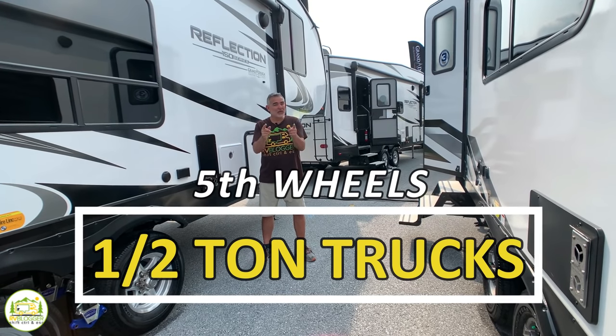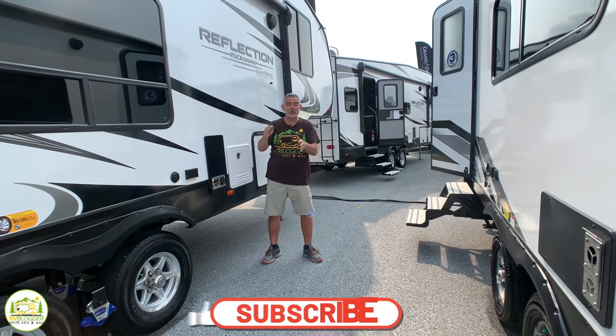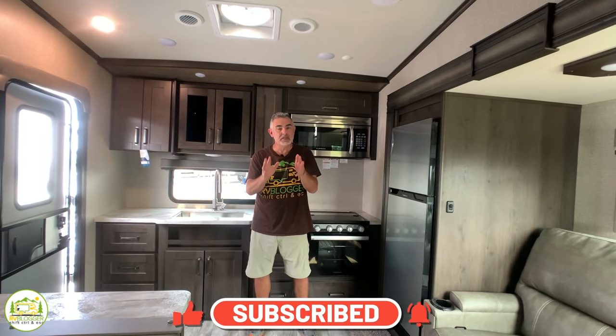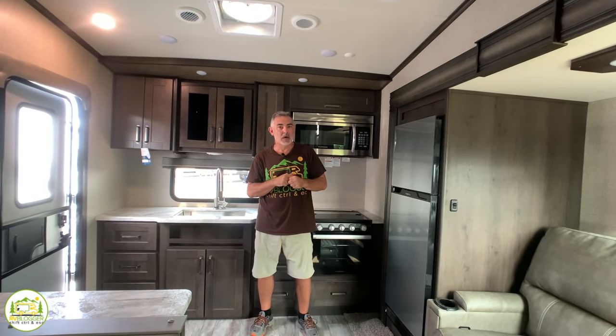Are you looking for a half-ton fifth wheel? We found three Grand Design Reflection 150 series which are perfect for half-ton pickup trucks. Stick around because Susan and I are going to tell you which one of these three is our favorite one and why.